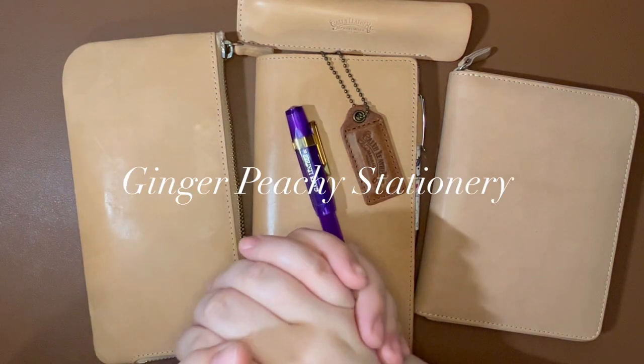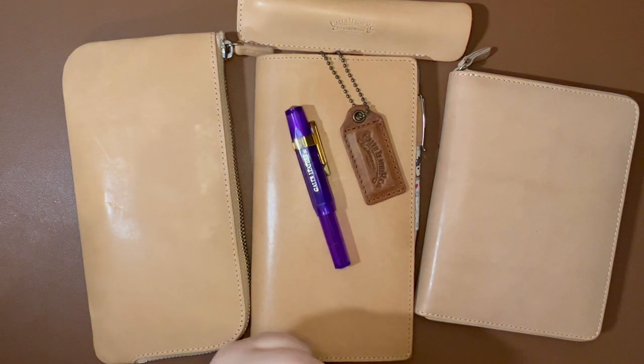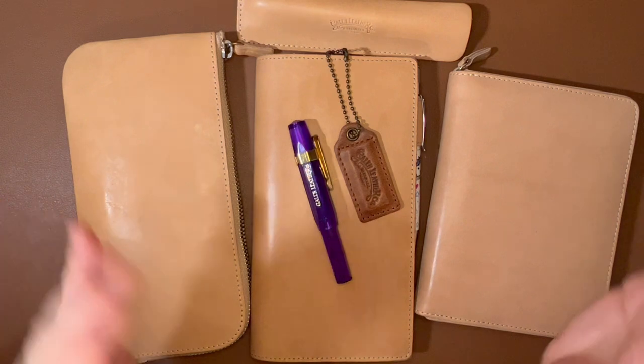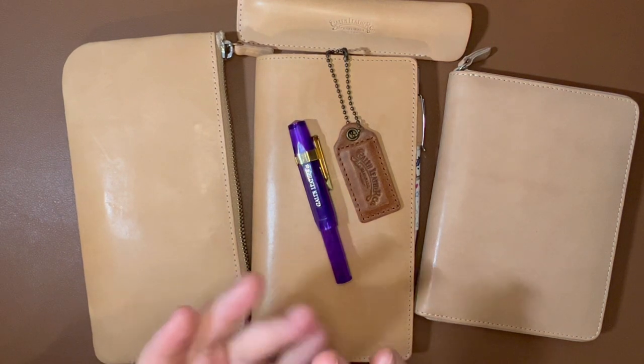Hi, stationery friends. Welcome to Ginger Peachy Stationery. My name is Sarah, and today I thought we would talk about Galen Leather. I've got a few pieces from Galen Leather — not a whole lot — but I thought I would share my thoughts. I've got a couple of things that are new to me, and I thought we could just go through them real quick.